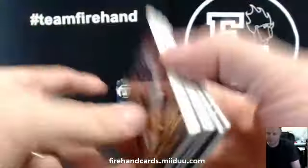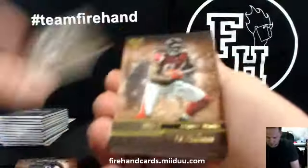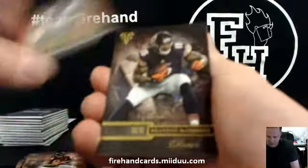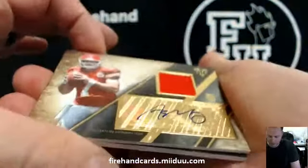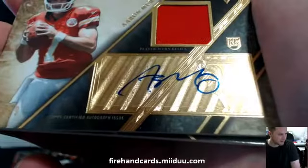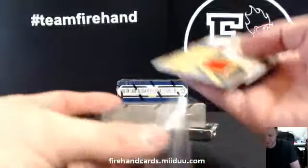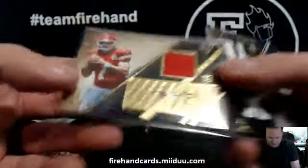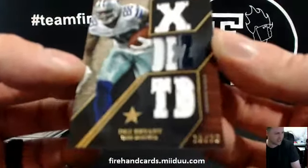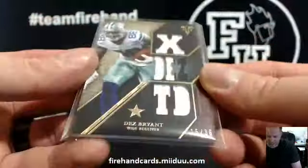Alright here we go — Shady McCoy, Josh Gordon, Roddy White, Andre Johnson, Brandon Marshall, and Aaron Murray of the Chiefs 13 out of 99. Mile High Magic, a couple of your cards got sent to Mile High Rockies by mistake — they told me yesterday. Speak of the devil. Dez Bryant 15 out of 36 patch for the Cowboys, and ACG — well, Dez.